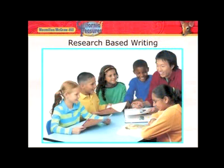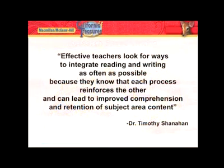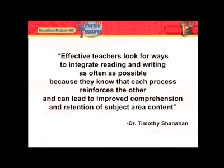Research shows that student reading comprehension and the quality of their writing are tightly linked. In fact, effective teachers look for ways to integrate reading and writing as often as possible because they know that each process reinforces the other and can lead to improved comprehension and retention of subject area content.